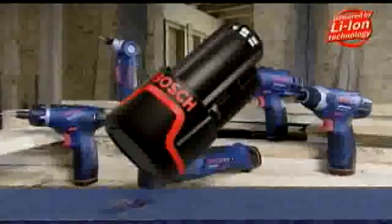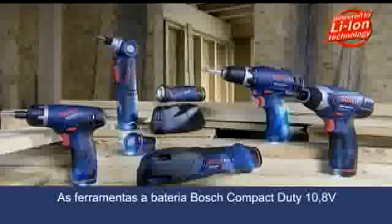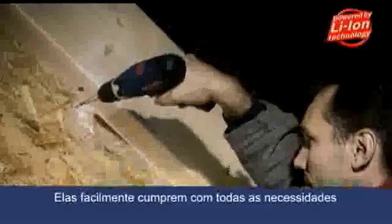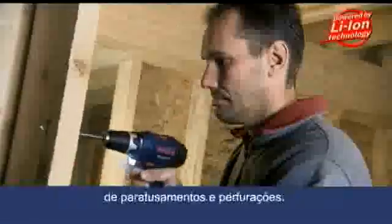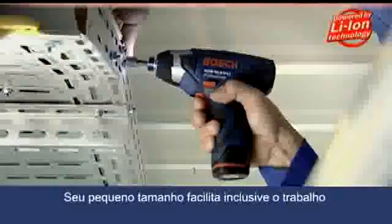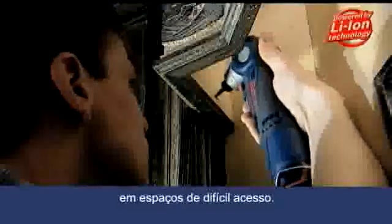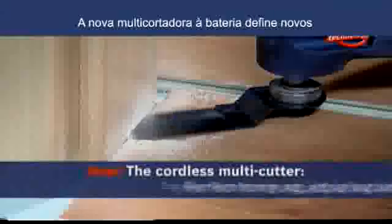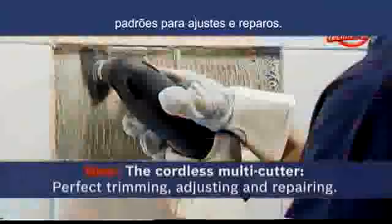The Bosch 10.8 Volt Compact Duty Cordless Tools offer full power at half the size. They easily meet all screw driving and drilling requirements. These small handy tools also make it easy to work in tight spaces. The new Cordless Multicutter sets new standards for adjustment and repair work.